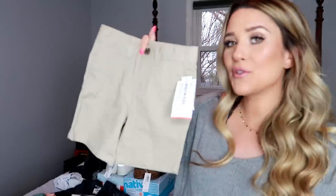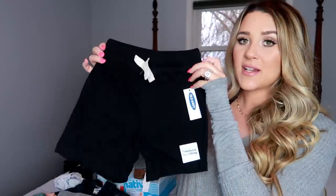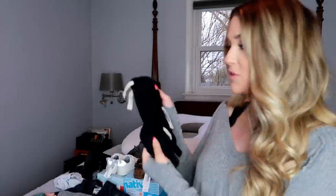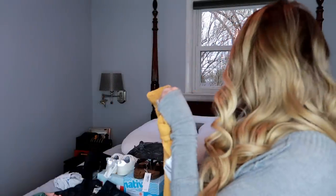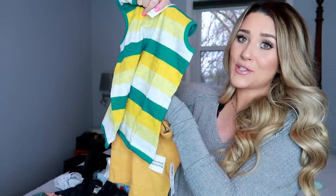I love to put Camden in really comfortable clothes but I still like him to look cute. So I always buy him sweatpants or sweatshorts that are really cute. I picked up these cute little black soft shorts, these gray ones, and then these mustard yellow color ones which I think are so cute. The mustard yellow is going to look adorable with a yellow and green little top.